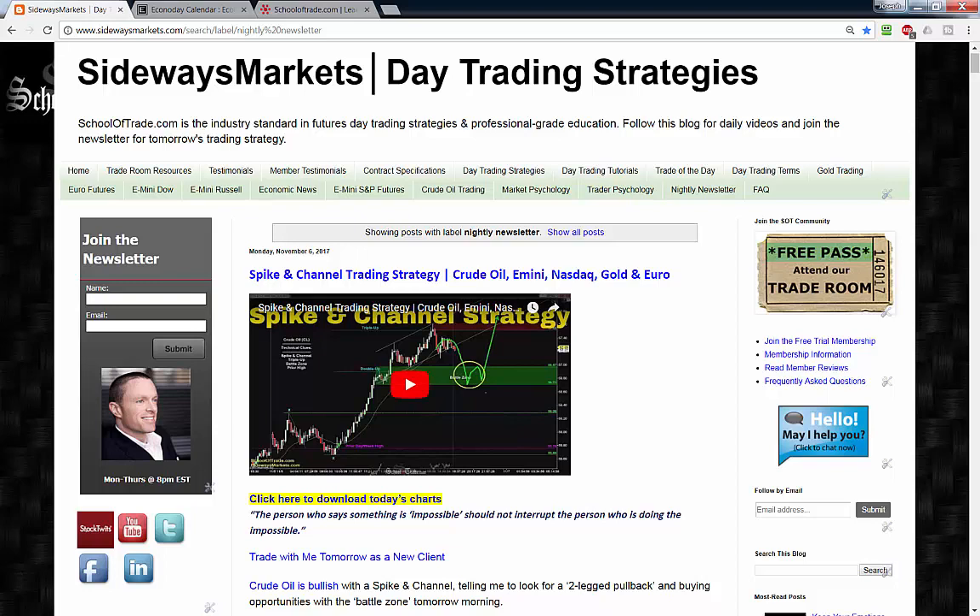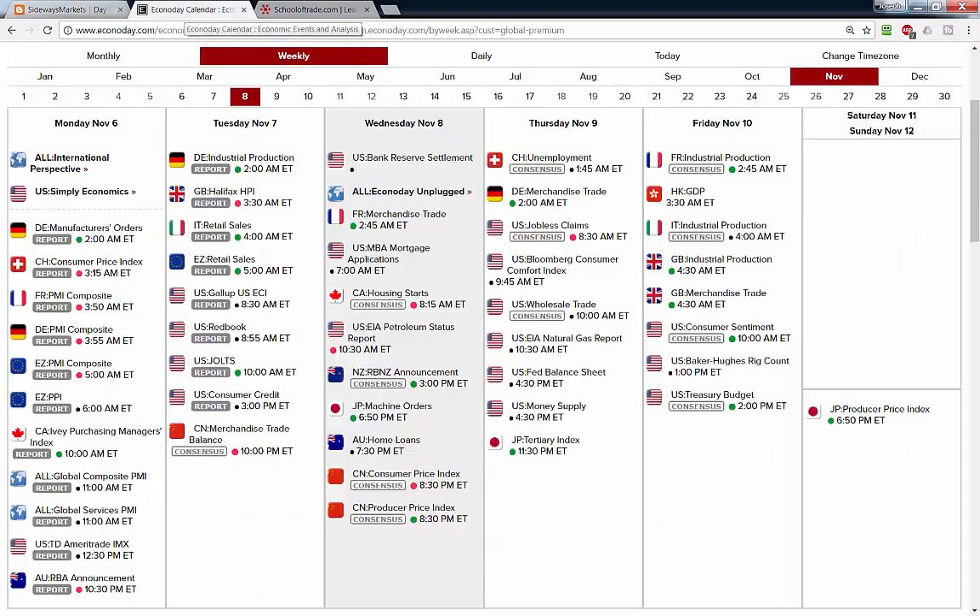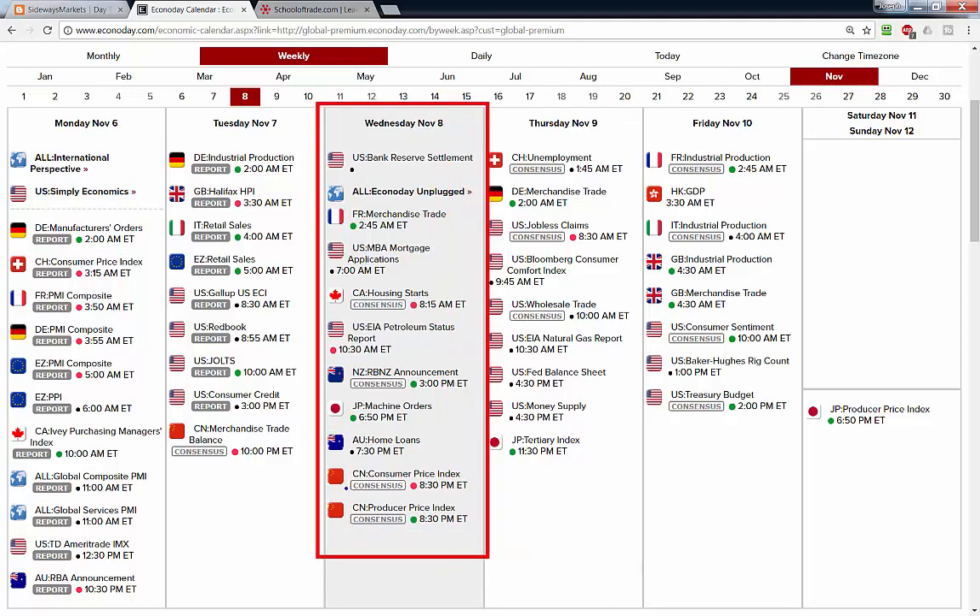It was a big choppy session here today. Before we jump into those charts for tomorrow, let's take a look at the calendar for Wednesday, November 8th. Tomorrow we do have some major news in the overnight Asian session — we get merchandise trade from China, so if you trade the overnight Asian session, please be aware of that market-moving event.